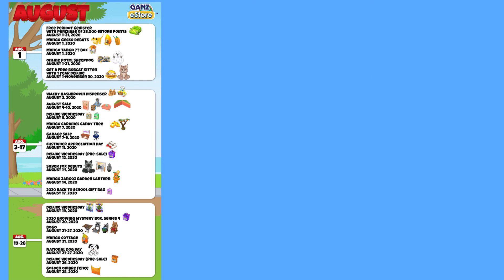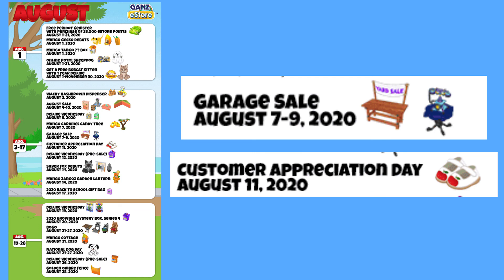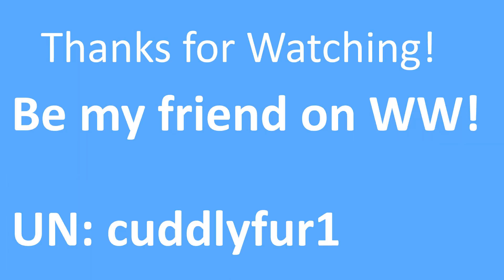There will be a garage sale August 7th to 9th, which usually just sells random items, and a customer appreciation day on August 11th. Our free item this time is gonna be these red tip shoes — okay, that's cool I guess. That is everything that will be happening in August 2020 in Webkinz World. If I missed anything, please tell me in the comments, and I will see you guys all next month.